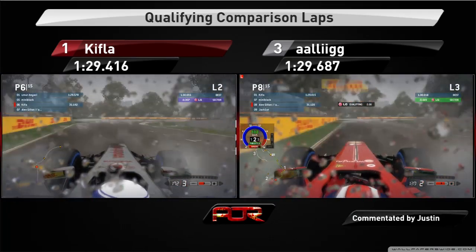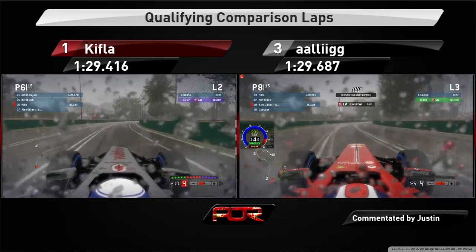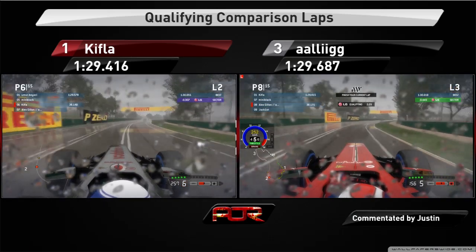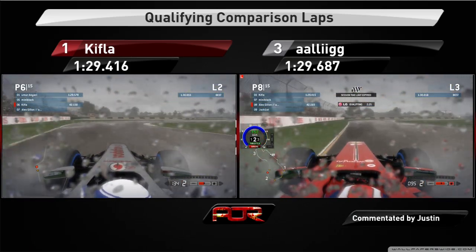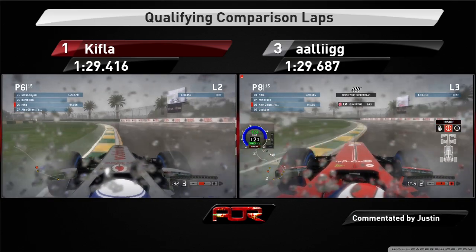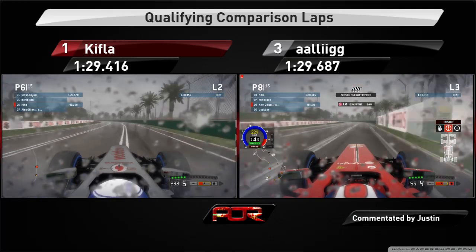At the end of the first split, Kifla is up on the champion by the slightest of margins. Kifla is staying in third gear for turns six and seven, while Alex's longer gears are forcing him one gear lower. Approaching turn nine, both drivers nail the braking point and manage to avoid the grass on both sides of the exit, accelerating nicely toward the high-speed turns 11 and 12.